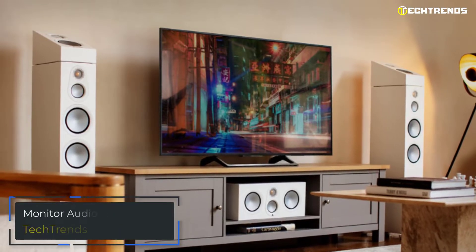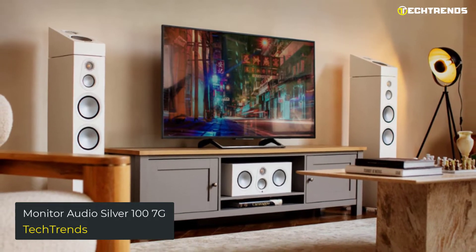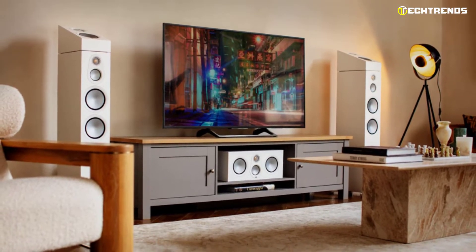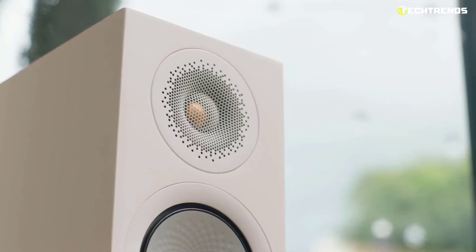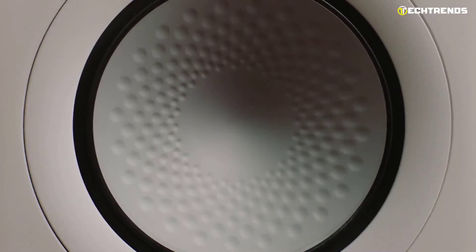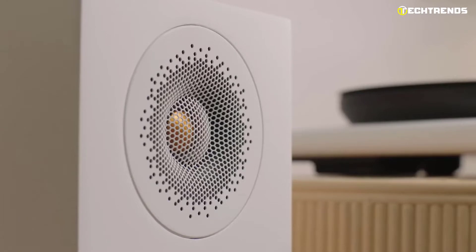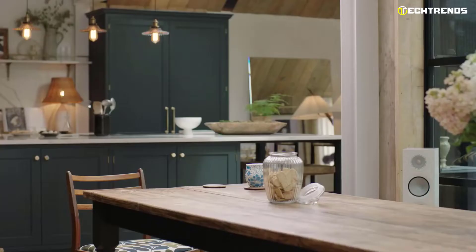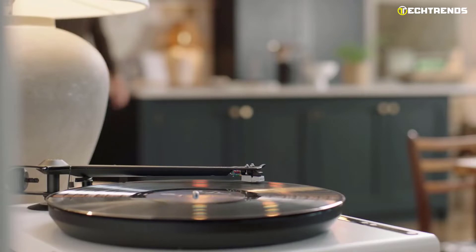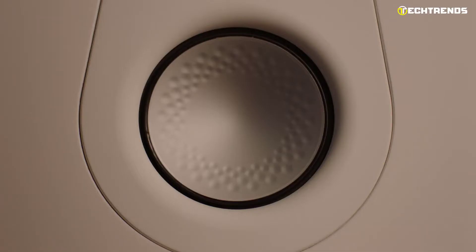Monitor Audio Silver 107G: The Silver 107G is a stunningly made bookshelf speaker that goes above and beyond the norm. It minimizes distortion and includes Rigid Surface Technology and a new tweeter style, so even when you're listening to Metallica, it still maintains its clarity and control. Think about a bookshelf speaker with deeper bass and better sound than your old floor-stander — the Monitor Audio Silver 107G can do that.